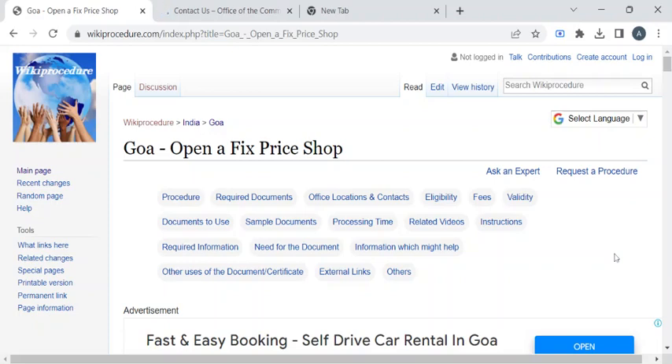Hi, welcome to Wiki Procedure Info YouTube channel. In this video we'll see the procedure for opening a fixed price shop in Goa. For more procedure videos, please subscribe to our channel.